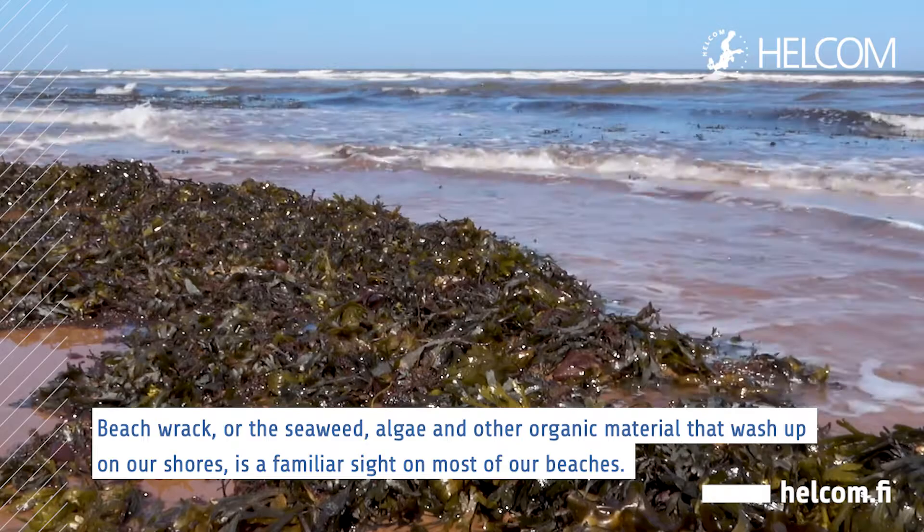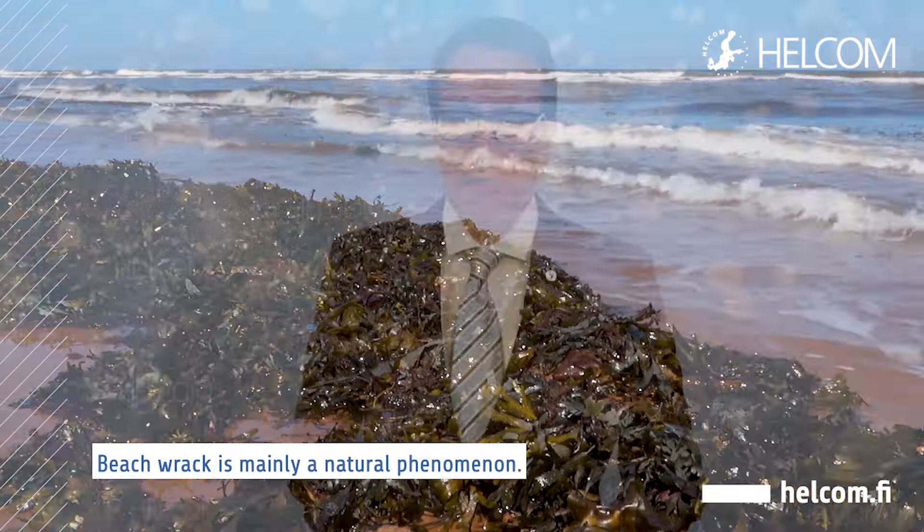Beach rack, or seaweed, algae and other organic material that wash up on our shores, is a familiar sight on most of our beaches.